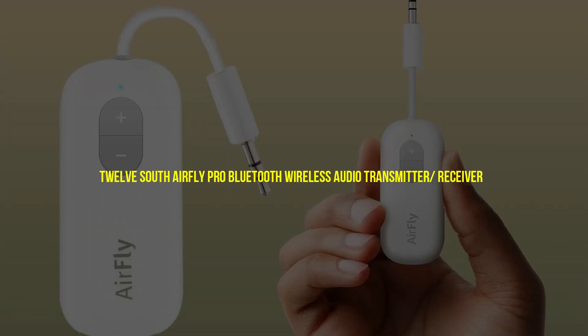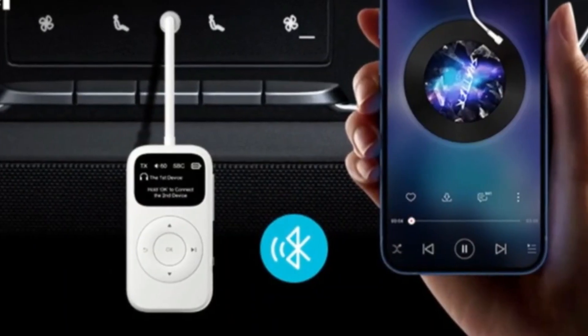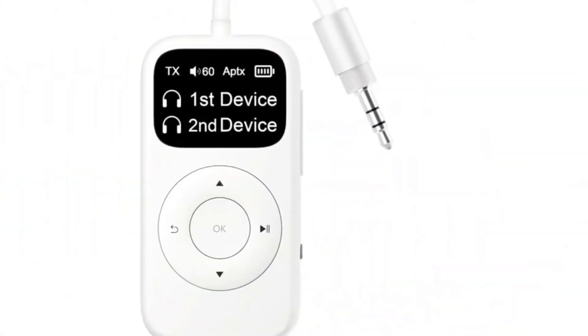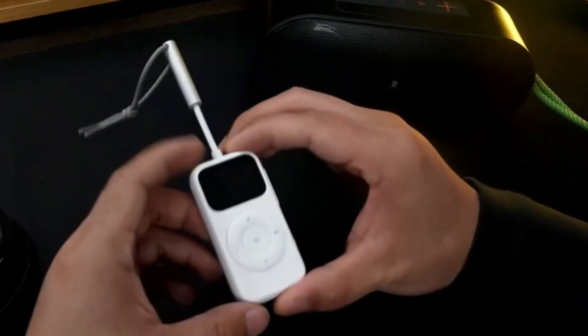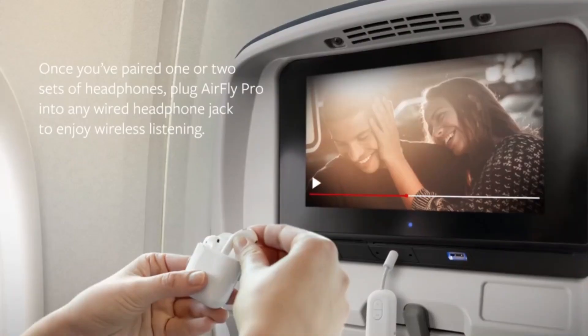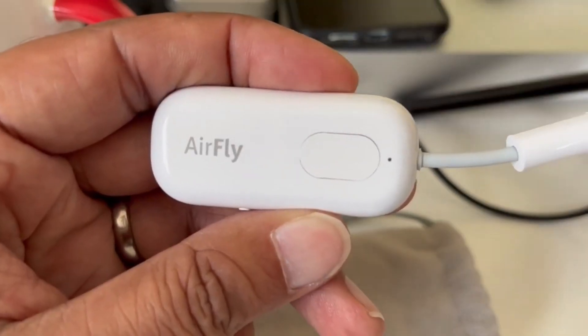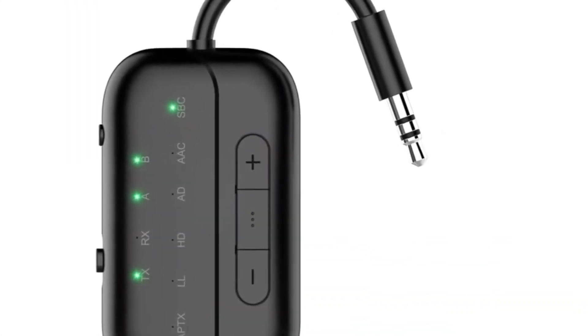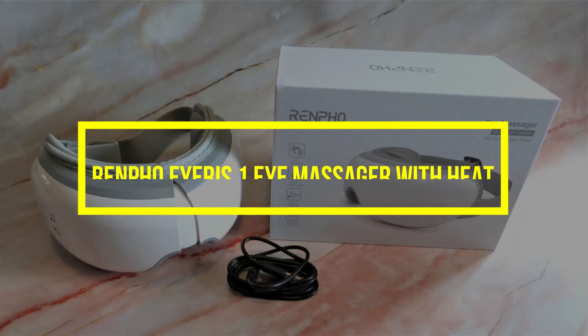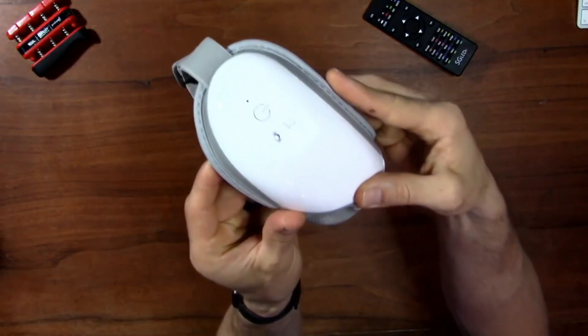12 South Air Flight Pro Bluetooth wireless audio transmitter/receiver: you will never want to fly again without this useful gadget. When you plug it into your plane's TV, you can pair it with your favorite Bluetooth headphones or earbuds — no more accepting those tiny, painful wired ones handed out by flight staff. Watching TV shows and films on long trips is now even more fun.